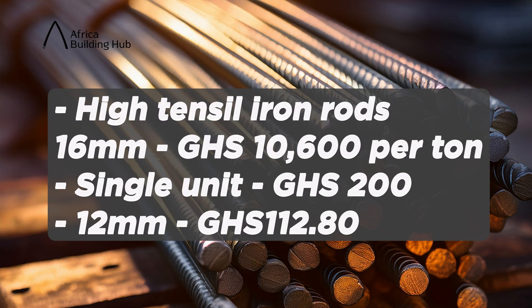I want you to comment where you are watching from, where you purchased your iron rods, and how much it cost you per ton and per individual piece. If you can afford it, I would advise that you purchase high tensile iron rods, where the 16mm is selling for 10,600 Ghana cedis per ton and the individual unit is selling for 200 Ghana cedis. The 12mm is selling for 112.80 Ghana cedis — again, 10,600 Ghana cedis per ton.